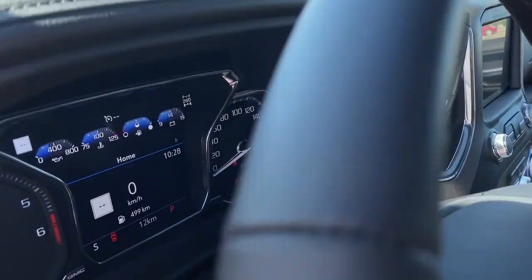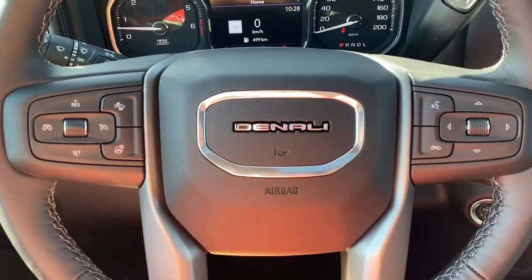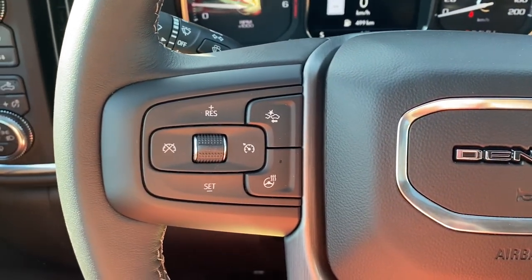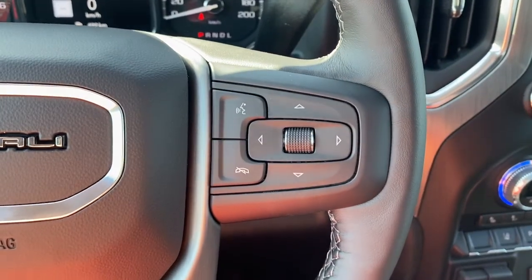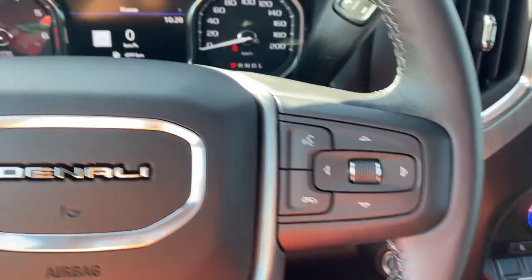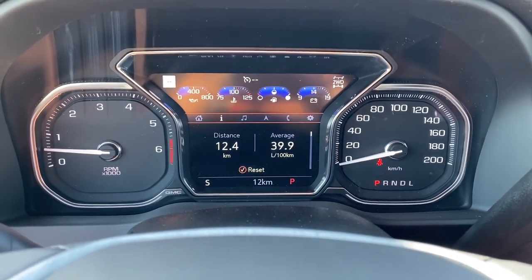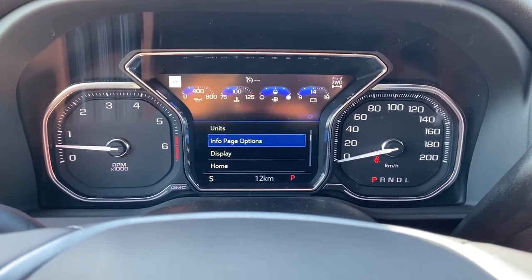Next I'll hop in and take a look at the leather-wrapped heated steering wheel. The left side has cruise control buttons with forward collision alert and a heated steering wheel button; to the right are the audio controls and Bluetooth command. This is our driver information center — we're able to cycle through the dash using the arrow buttons on the steering wheel.